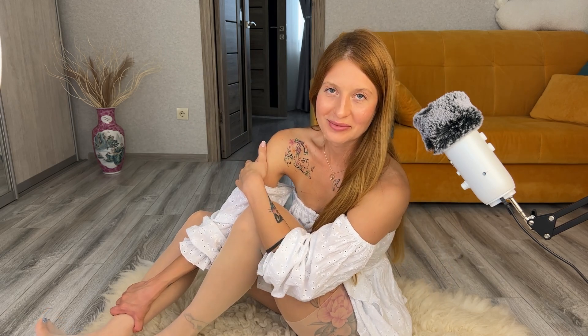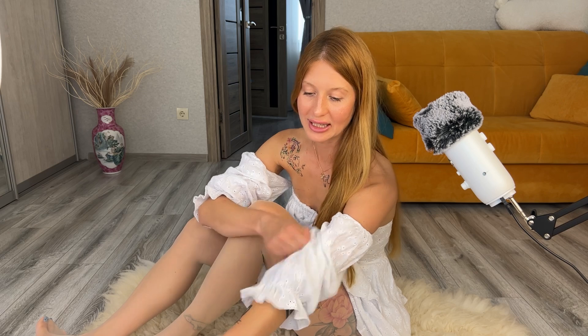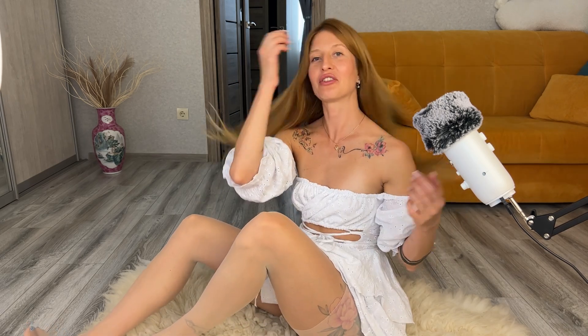Look at how my tattoo looks through the tights — I think I made this tattoo only to enjoy it through the tights, because I truly love how it looks. What do you think about it?